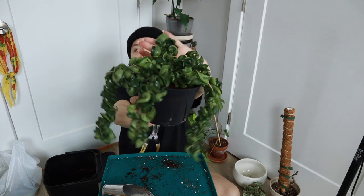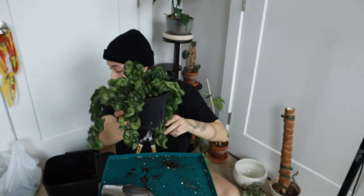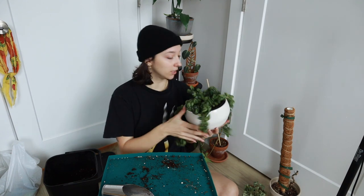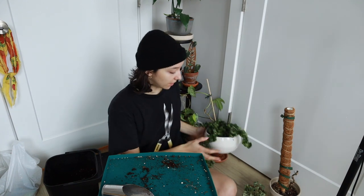And she's done! One of the bigger projects is out of the way. I'm gonna plop her in her little cache pot and we'll give her some water. She's literally good as new — you could never tell that she was having a mental breakdown.